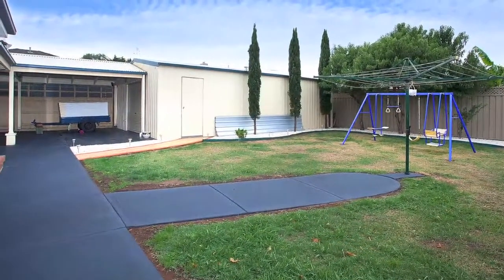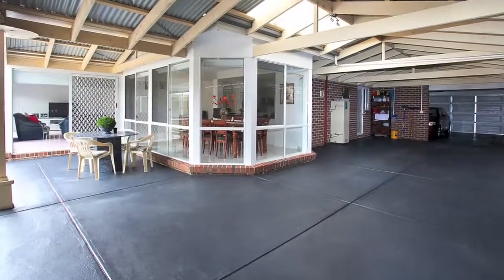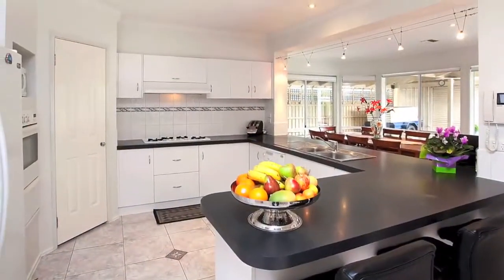There's also a double brick garage, huge workshop, humongous outdoor entertainment area, and an abundance of features and extras all on a generous allotment.